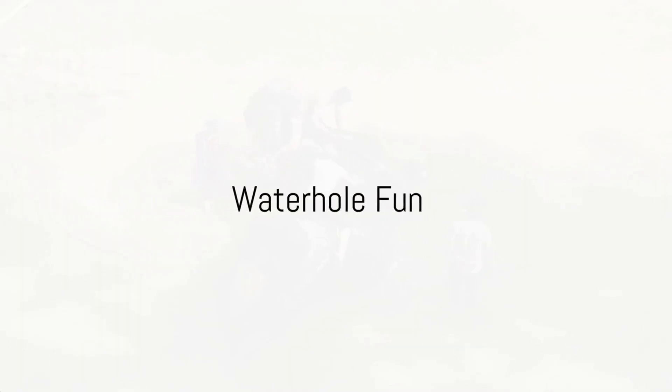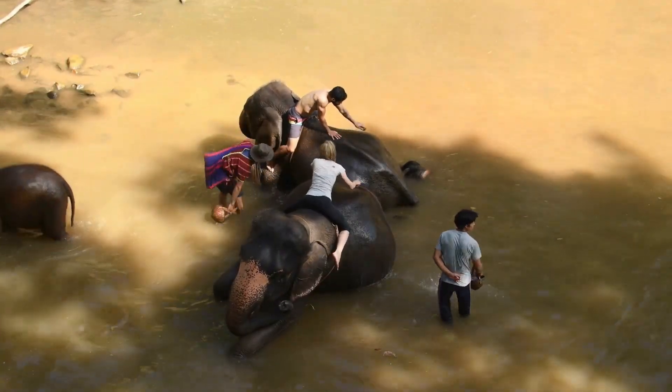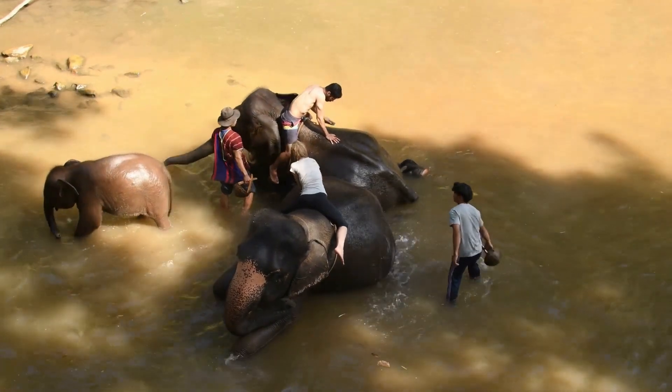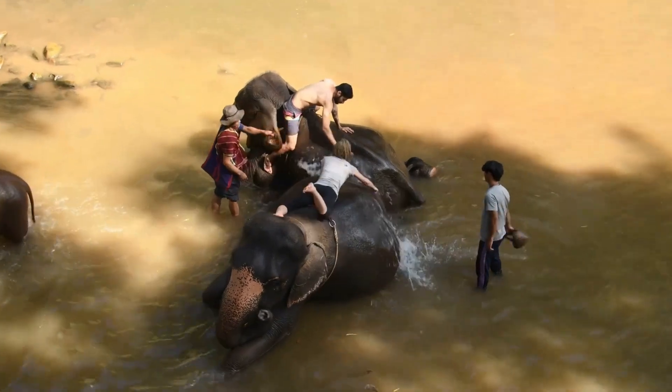It's a poignant display of motherly affection and guidance. Despite their imposing size, these elephants are quite the splash enthusiasts! Time at the water hole is akin to a jubilant water fest, full of playful splashes and cheerful trumpeting — it's a pool party on a colossal scale.